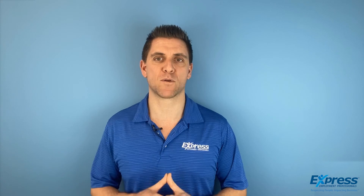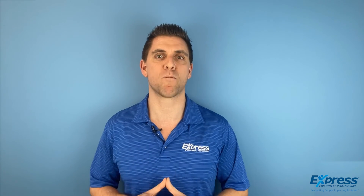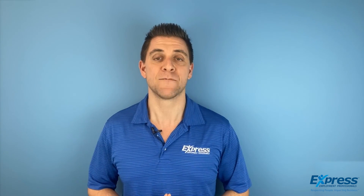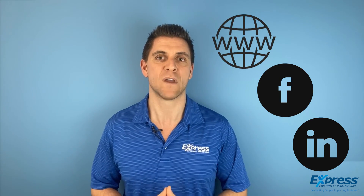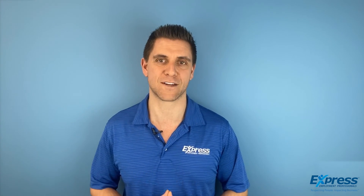Whether you partner with Express or run this process on your own, please take the time to go through these steps before moving forward with your interview process. We believe that it's so important that we do this for every search that we take. Thanks again for tuning in. If you'd like more info on Express, please visit our website, our Facebook, or our LinkedIn, which are all linked below, and feel free to reach out with a call, email, or text and ask us any questions you have about your interview process or about your next hire.